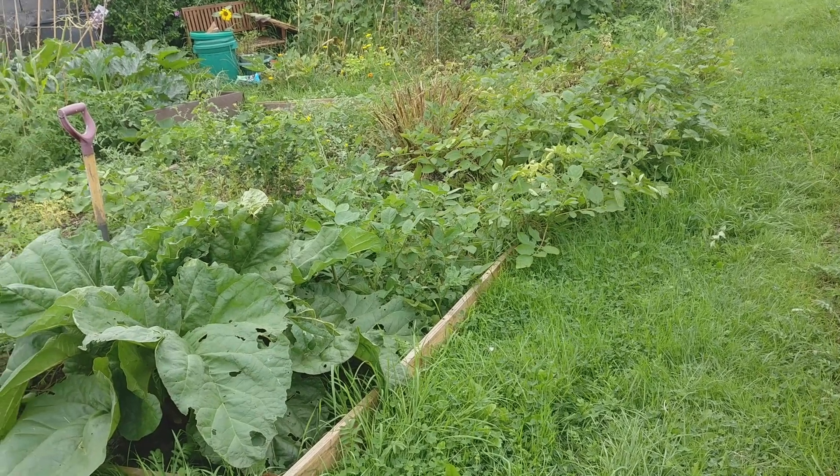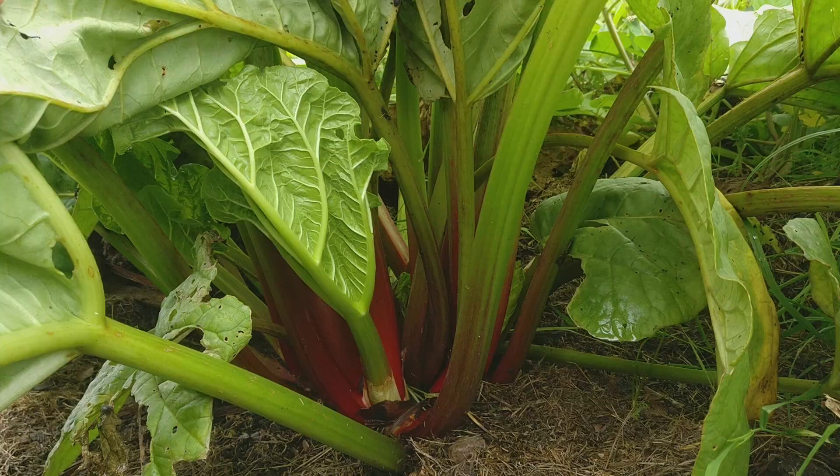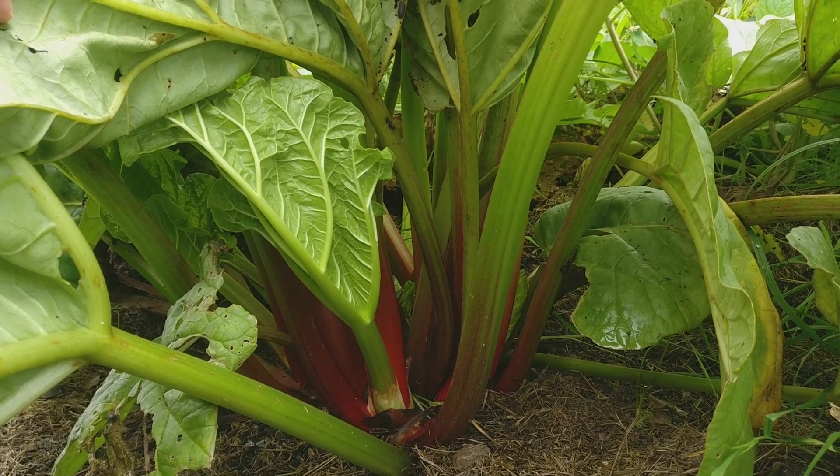Everything here is looking really overgrown. All of the paths are really long now and a lot of the weeds are coming back up, but also my rhubarb has gone insane — it's grown so big. So I'm really pleased with that. But anyway, because I was feeling a little bit glum from this weather we've had recently, I've decided to come down to the plot this afternoon and harvest my first lot of main crop potatoes.